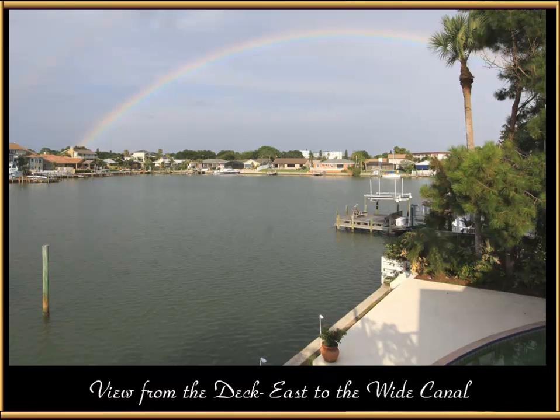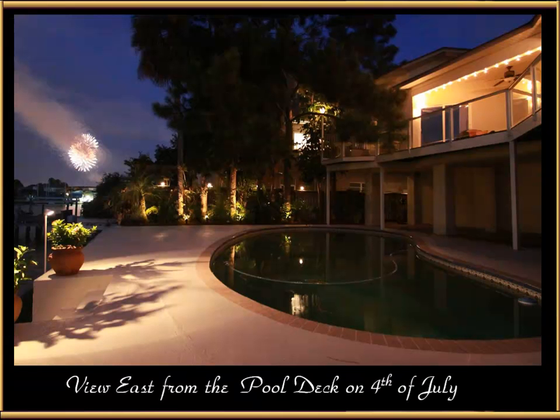This is a view from the deck east towards the wide canal. The canal is so wide it almost gives you the feeling of being on a lake. From the pool deck on the 4th of July, you can hear and see Gulfport's fabulous fireworks display right from this vantage point — or take a short boat ride to watch it straight overhead.